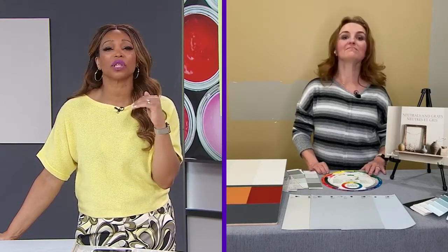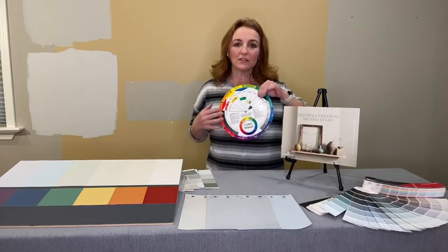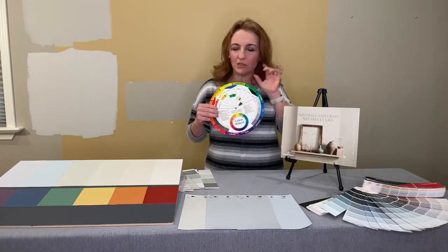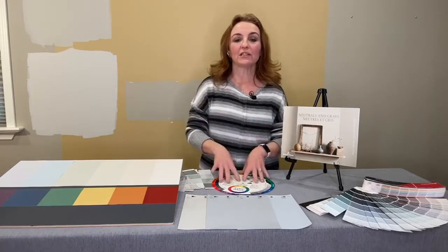If you just mix white and black, the gray looks flat, and none of us are looking for flat. Color temperature relates to the color wheel, which is split in half: warm colors - reds, oranges, and yellows - on one side, and blues, purples, and greens on the other. Greens are a bit funky and go on both sides. Although neutrals aren't on the color wheel, they do have a relation to those warm and cool colors, and knowing that helps you determine the tone.